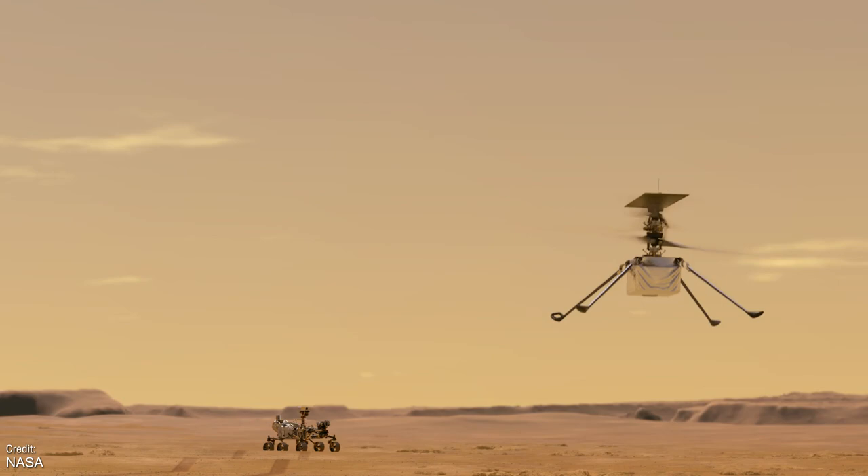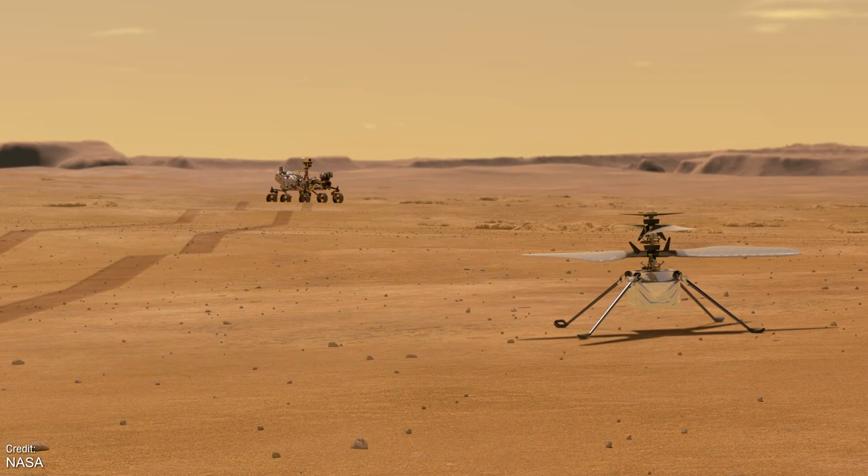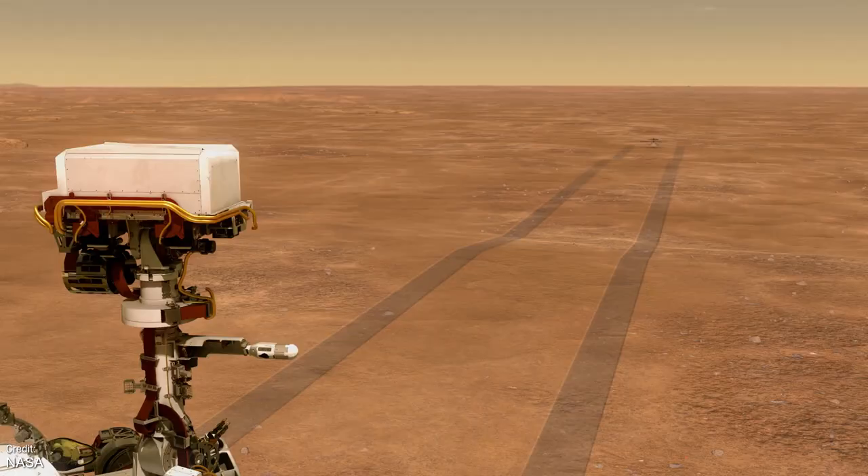Those were all of the major things I wanted to discuss from last week, so now let's take a look at all the launches we can expect to see this week. Though first, I gotta shamelessly ask you to like the video if you're finding the ride enjoyable so far — it really helps channels out.